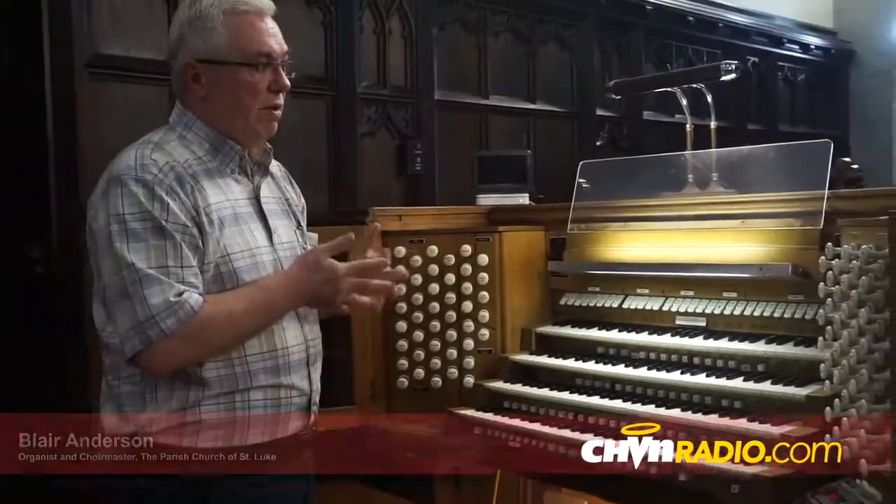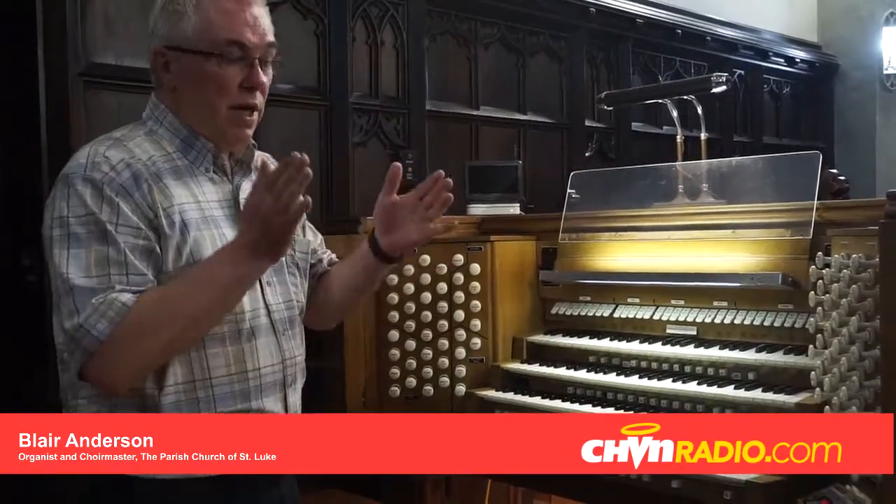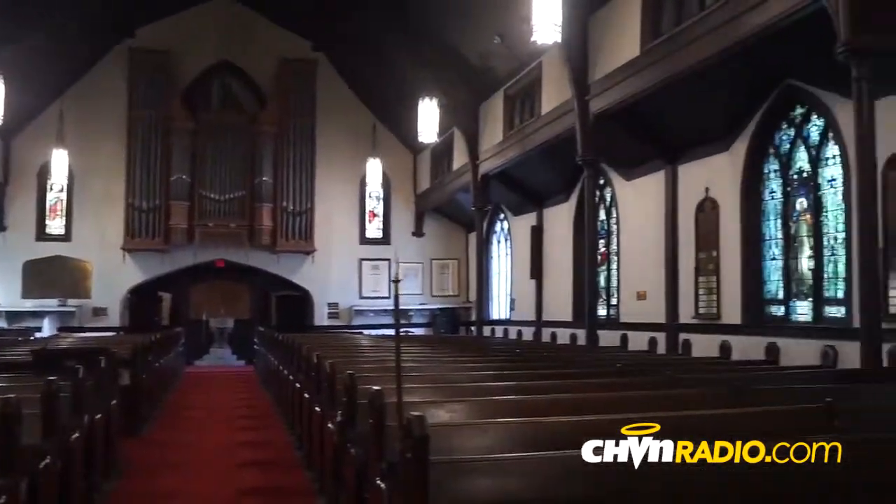The organ was originally built by a firm called Castle of Frères. It was installed in the chancel, the main part of the worship space in the church, in 1910.